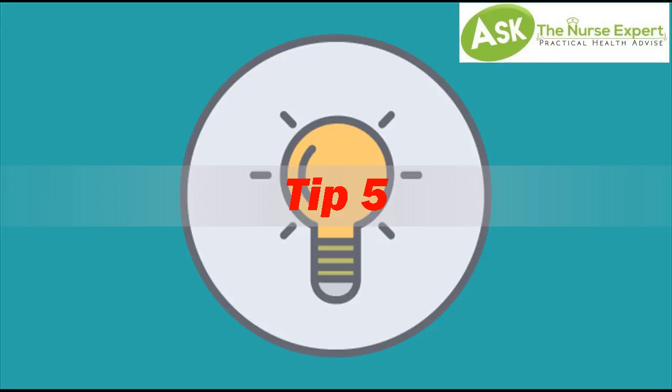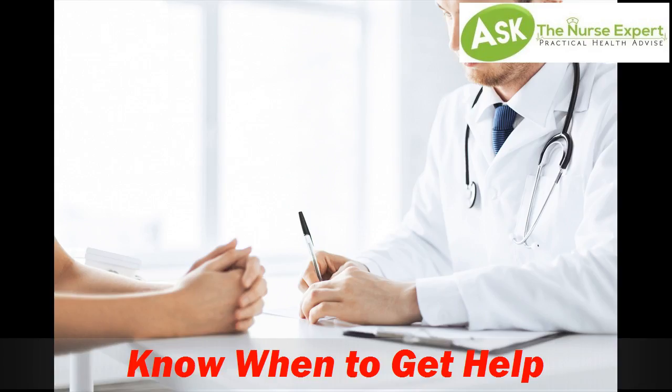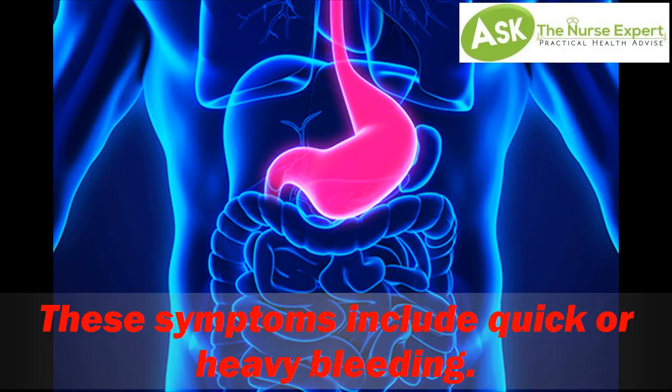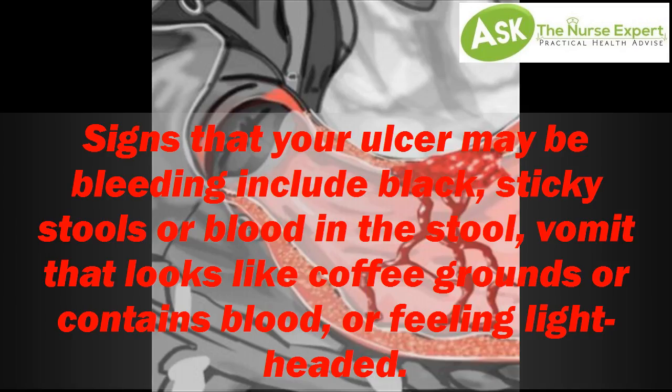Tip 5: Know When to Get Help. Sometimes stomach ulcers lead to problems that require immediate treatment. These symptoms include quick or heavy bleeding. Signs that your ulcer may be bleeding include black, sticky stools or blood in the stool, vomit that looks like coffee grounds or contains blood, or feeling lightheaded.